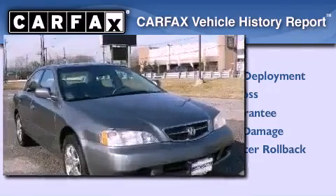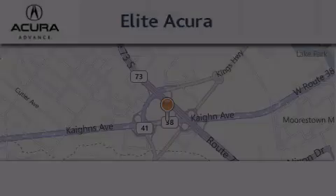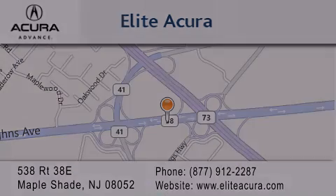We hope you found this video informative. Please contact us today. Elite Acura is located at 538 Route 38E in Maple Shade. Our goal is to exceed all of your expectations to ensure that you'll return for future visits. Thank you.